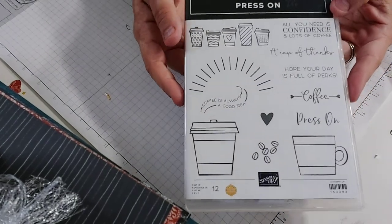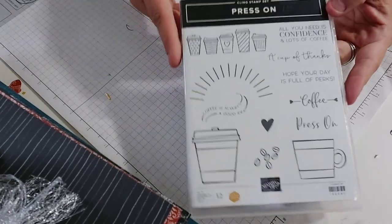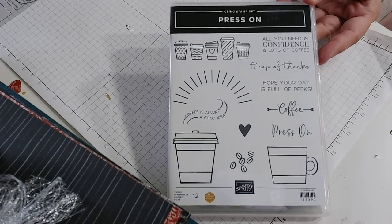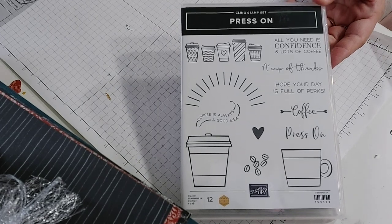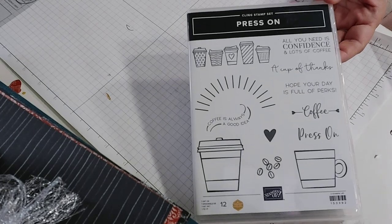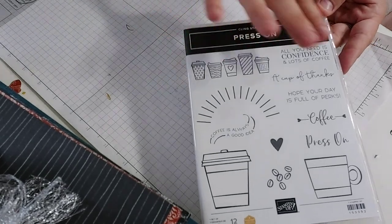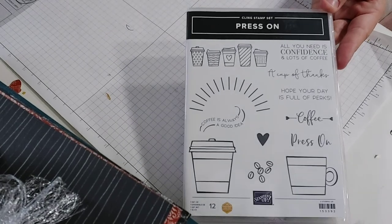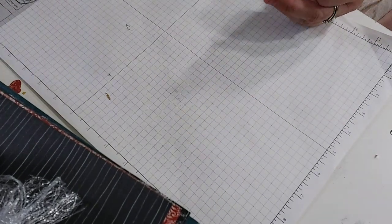This is called Press On, a coffee set. Samantha, if you're watching, I thought of you — I'm going to have some plans for this. I thought this would go cute with making the coffee tray again, but not in a Christmas theme — a coffee theme. There are tins in the catalog you could put coffee beans or chocolate-covered coffee beans in, then make a gift packaging with this coffee-themed stamp set or with a whole bunch of K-cups.